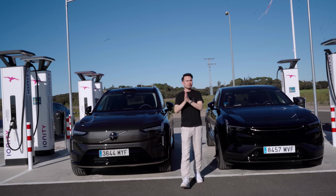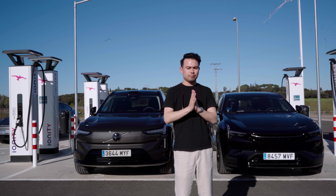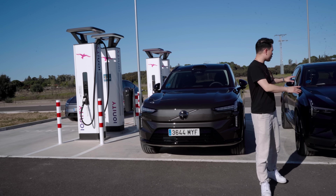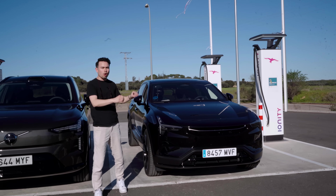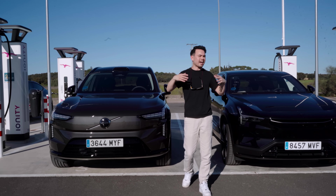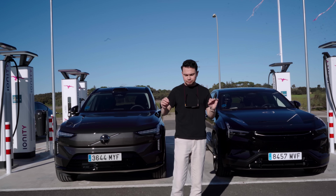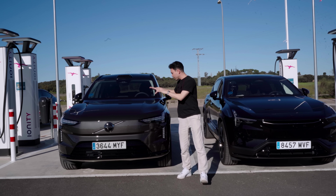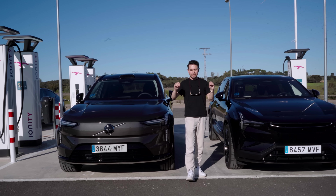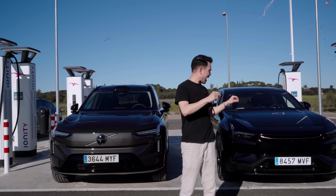Hey guys and welcome to sunny Spain. Today we're putting the new Volvo EX90 Twin Performance versus the Polestar 3 Long Range Dual Motor in a range test to find out which can go the furthest at 120 kilometers an hour — that's 75 miles an hour. If you've seen my individual range tests, you may already have an idea of which is more efficient. The mystery is by how much.